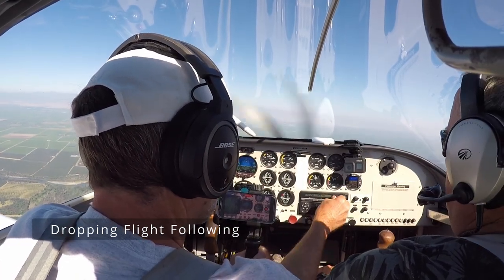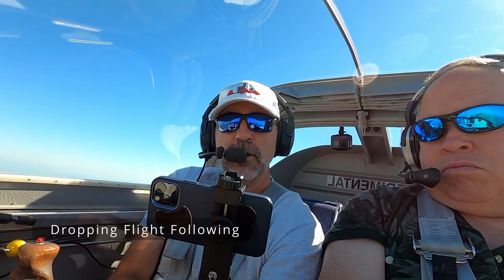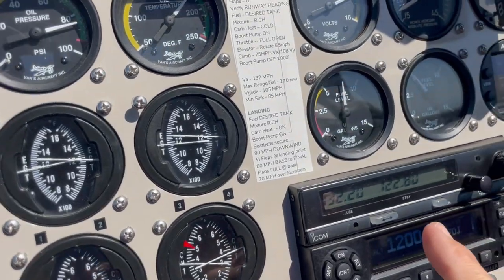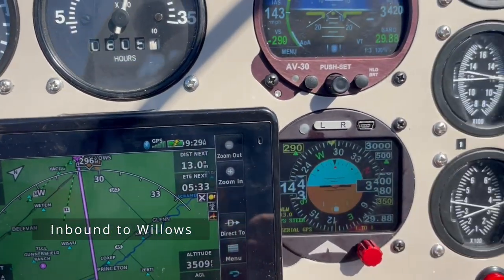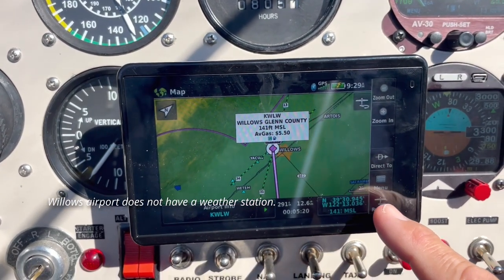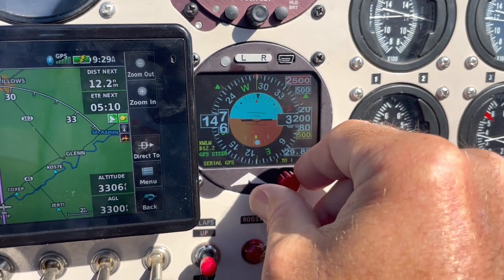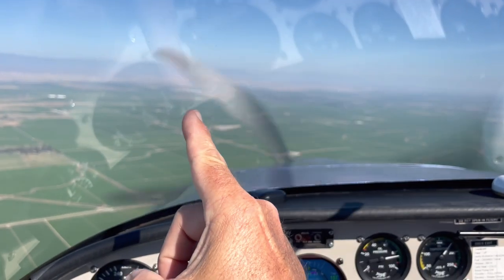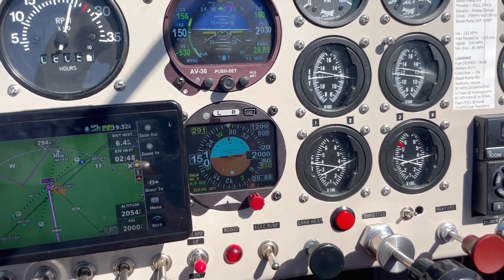ATC clears us VFR. I've switched to Willows CTAF 122.8 and I've got Willows Airport in the GPS. We're 13 miles away so I'll make a call at 10 miles. The airport is at 141 feet so my pattern altitude will be 1,200 feet. I'm continuing my descent, and as we get close to the airport we have the airport in sight. I'm going to disconnect the autopilot — single click here. Autopilot is now off and disconnected. I'm now hand-flying the plane for landing.